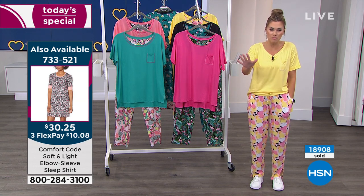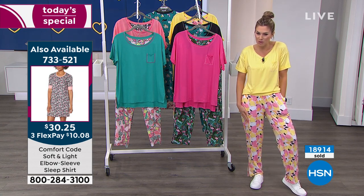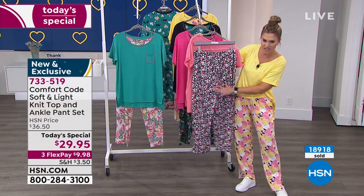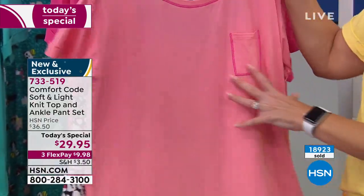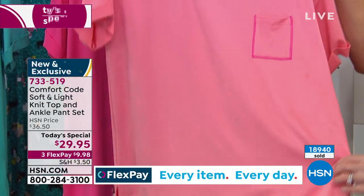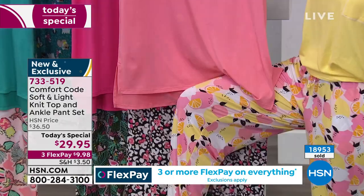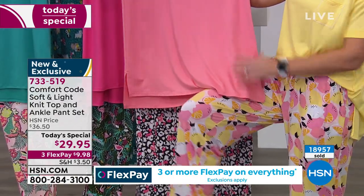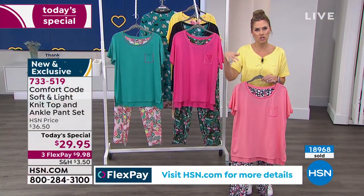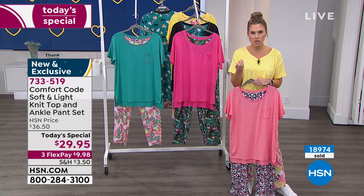We're going to hit 19,000 in just a matter of moments — we have hundreds of you trying to place your orders. If you want the lemon yellow, that's the most popular right now. There's some mixing and matching happening — if you get the animal dot with the black background, it comes with a peachy, corally pink top. I love the contrast stitching with the little pocket. Look at this with the lemon yellow pants — you could mix and match, you could wear this with jeans. It's just fun and effortless and playful.